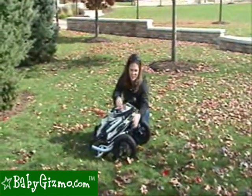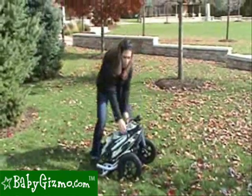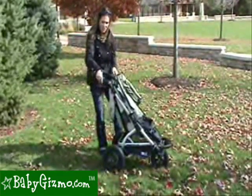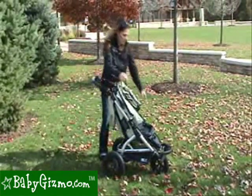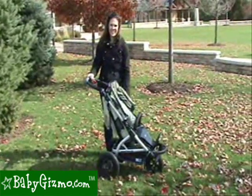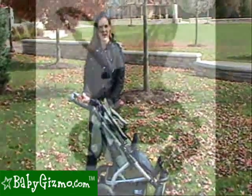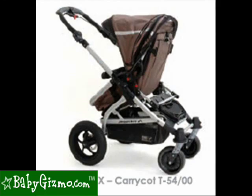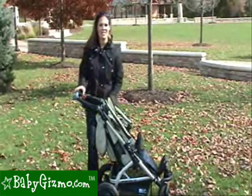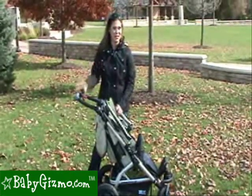Unfolding the Jogster X is even easier. Just undo the lock on the side, pull up on your handlebar, position it where it's most comfortable, put up your baby bumper bar, and you're ready to go. The Jogster X also has great accessories. The Multi X Carrycat is coming out in spring 2010 and gives you the option of a forward-facing toddler seat, rear-facing toddler seat, a bassinet, and a tilting bassinet. It's going to be really cool.